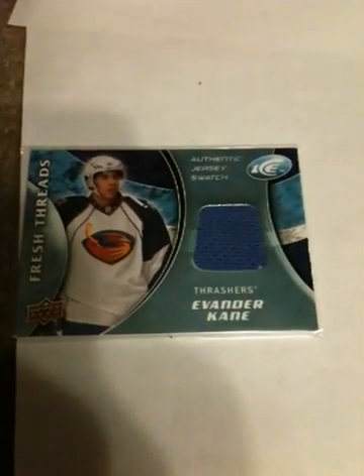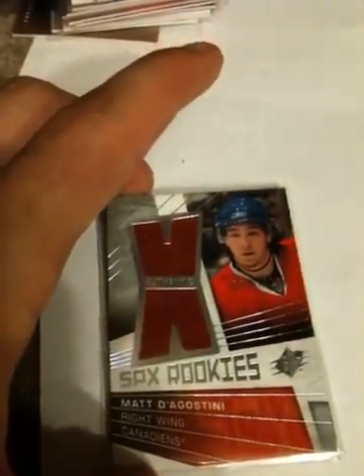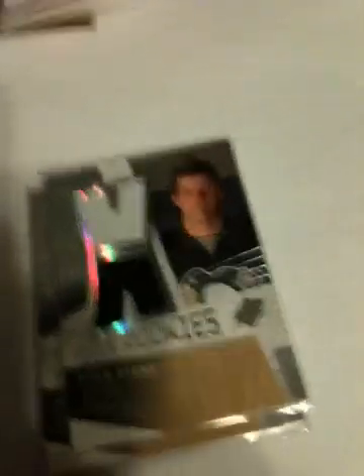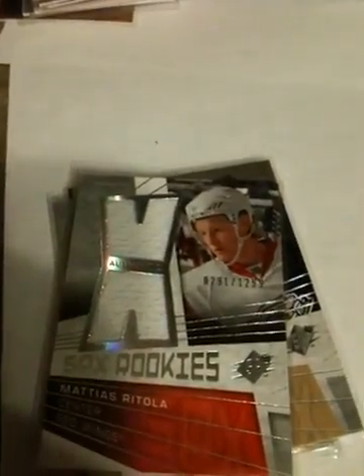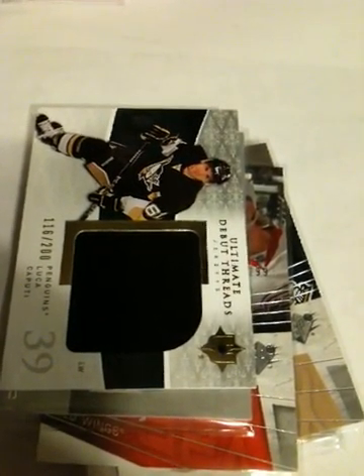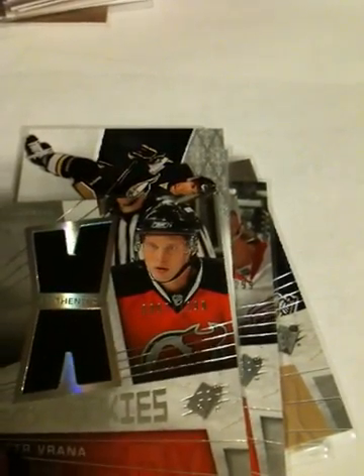Now let me go with the rookie stuff. Got a Fresh Threads — Evander Kane from last year, 08-09 SPx, non-auto rookie jersey. Doug Mastroianni, 1299. Feltwich. Ryan Stone — these are all out of 1299. I think that's Miroslav Blatiak. This year's — I forget his name all the time — Mar-Sis or something weird like that. Luca Caputi, Ultimate Debut Threads out of 200, numbered 116. Got a Peter Vrana, 09-09 rookie jersey out of 1299.